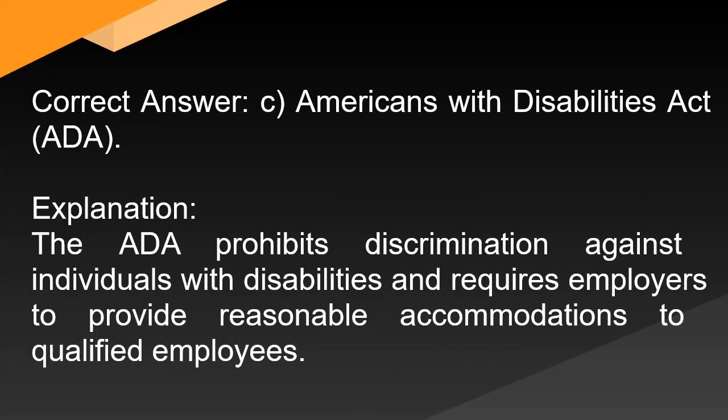Correct answer: C. Americans with Disabilities Act (ADA). Explanation: The ADA prohibits discrimination against individuals with disabilities and requires employers to provide reasonable accommodations to qualified employees.